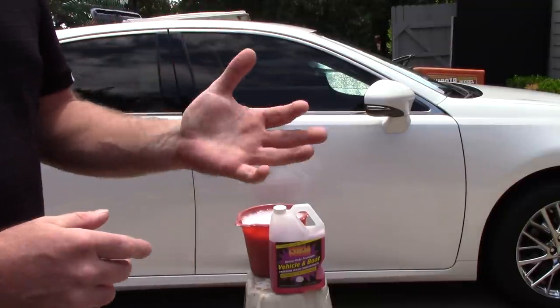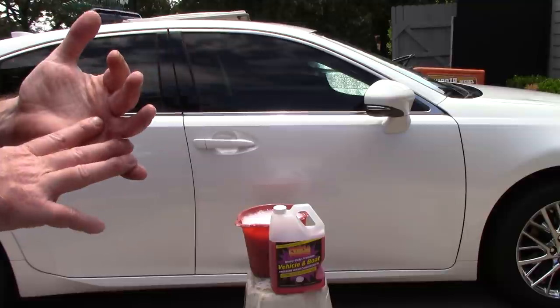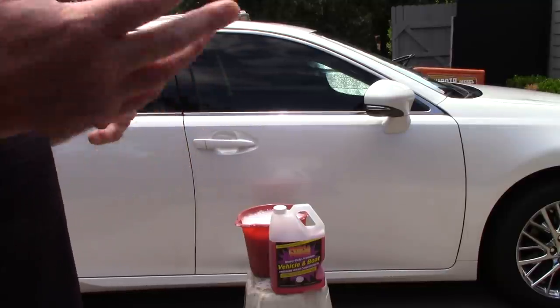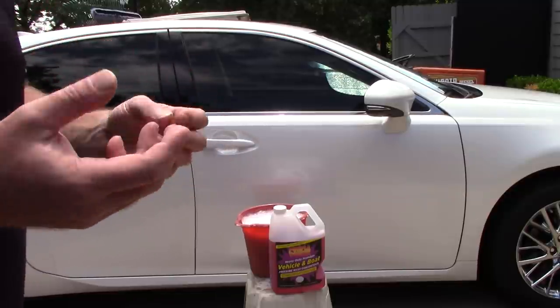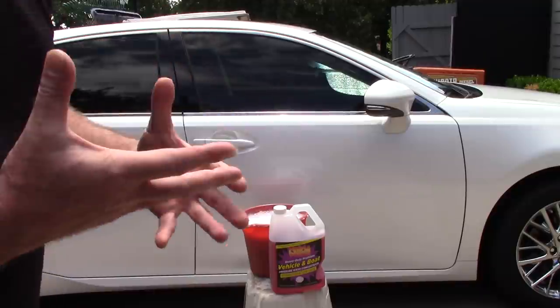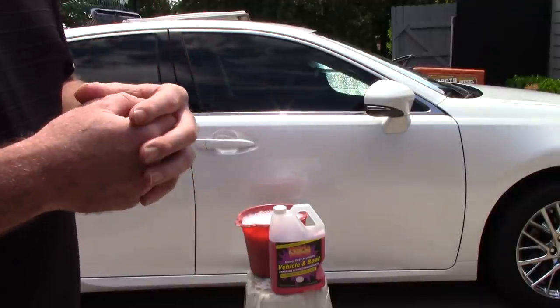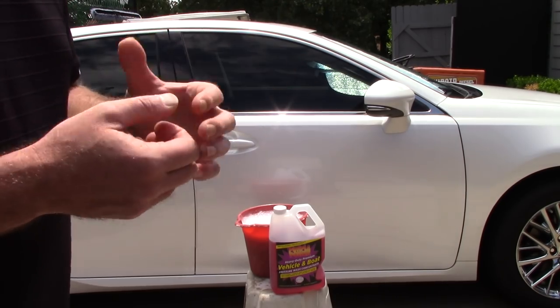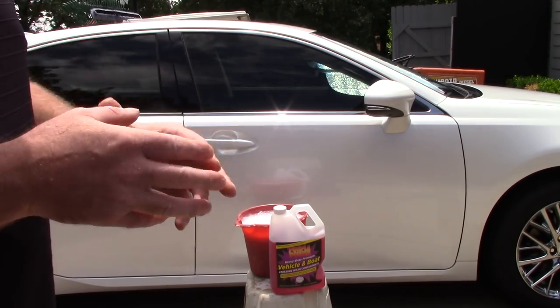But when I look at Chemical Guys Clean Slate, it's about $8.99 for 16 ounces — that's around 50 to 60 cents an ounce. If we look at Adam's, it gets even worse: they sell it for $14.99 for 16 ounces, that's about 90 cents an ounce.